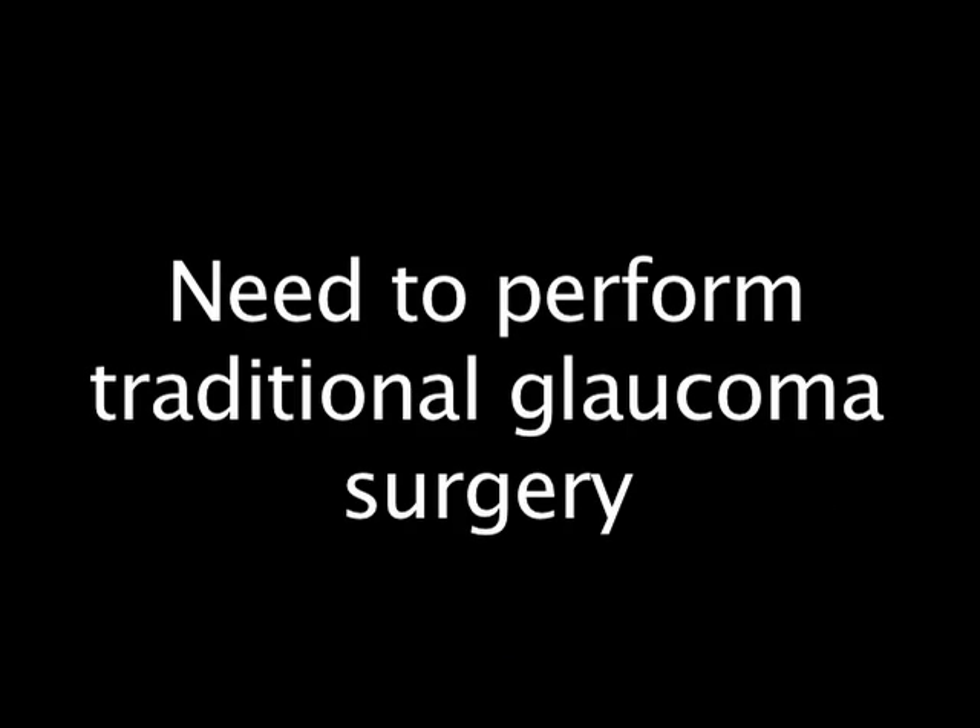The need to perform traditional glaucoma surgery. Because most people who choose canaloplasty are doing so in order to avoid traditional glaucoma surgery, this can be considered a risk. The good news is that less than 1 in 20 people who have canaloplasty need to go on to traditional surgery. This may be decided at the time of surgery or it may be years down the line. The vast majority of people who have canaloplasty do not need additional glaucoma surgery.